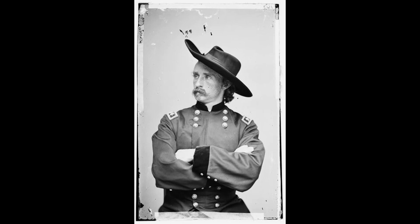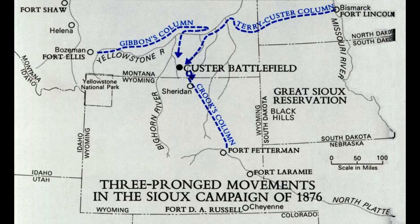Terry transferred the Gatling guns to Gibbon's Column as it marched west along the Yellowstone River to coordinate with the expected sweep of the 7th Cavalry from the south and east. Terry accompanied Gibbon's Column.